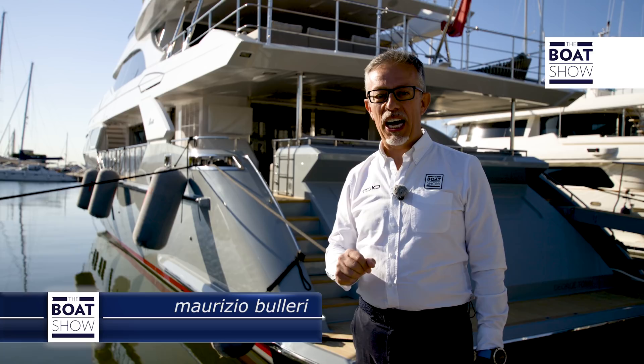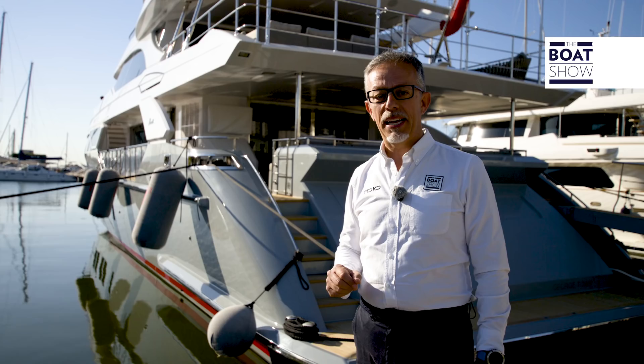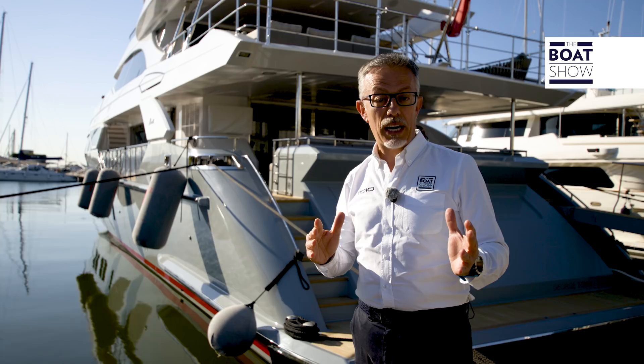Today we will board a super yacht and do something a little different, something special. We won't worry about the luxurious furnishings, but instead the technology. We want to show you how Rolls-Royce have been able to make maneuvering a 38-meter ship easier and how they managed to make the 200 tons of the Benetti Fast 125 fly on the water.